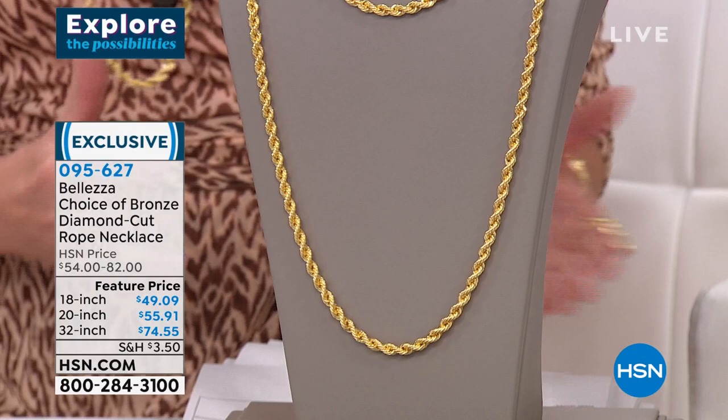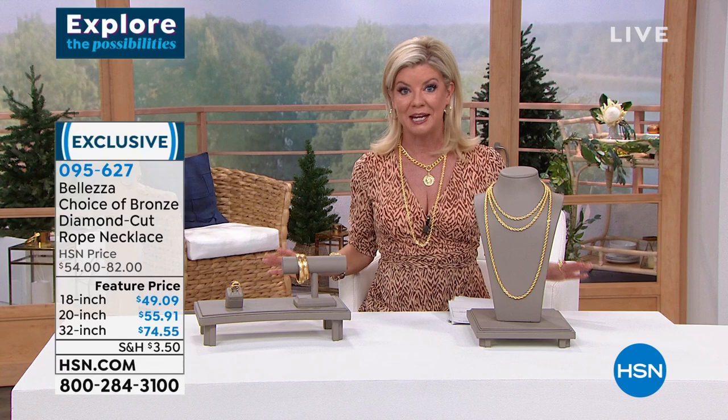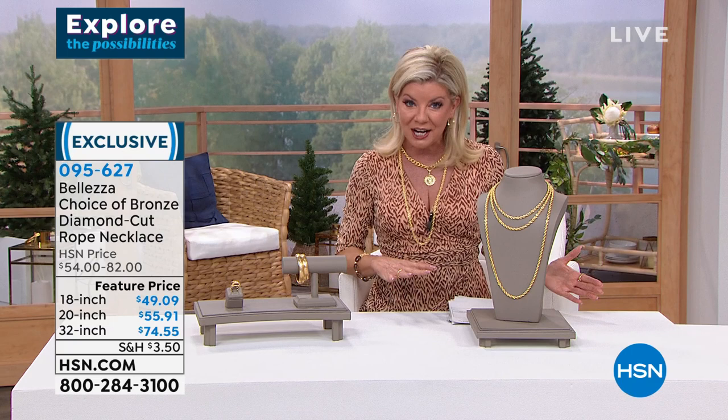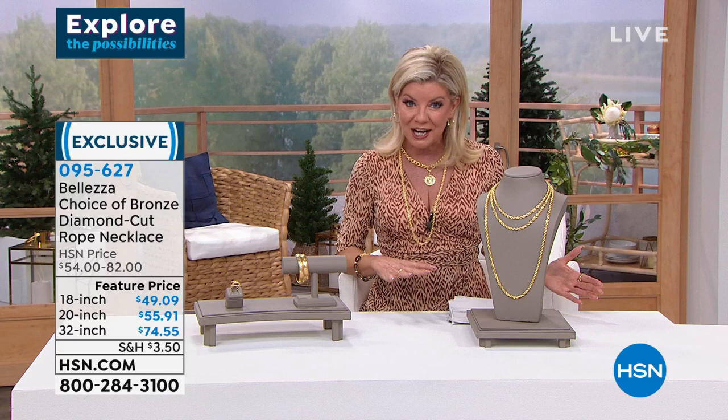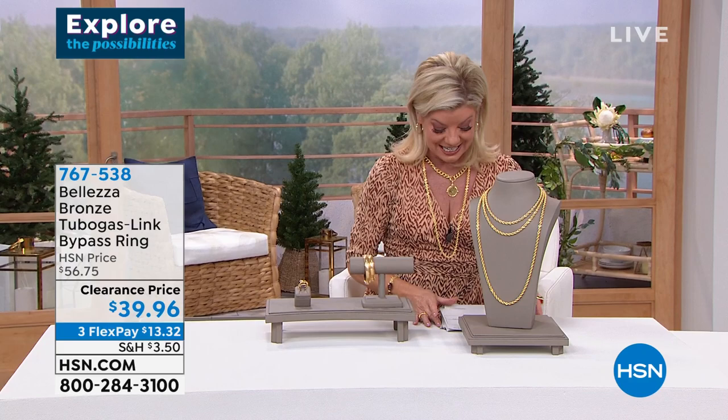They're featured at a special price while they last. If you want the longer length — the 32 inch, which is the one I'm wearing — I have five dozen remaining. Three FlexPayments are available on all of them. We're going to get started with a beautiful design called the Tubo Gasso. A very famous jewelry designer made the Tubo Gasso design — it's very highly collectible — so we thought, why not curate that in Balezza?